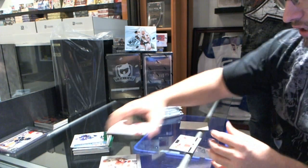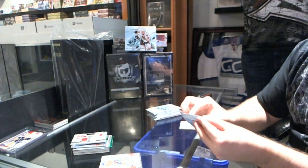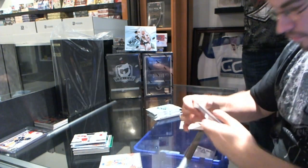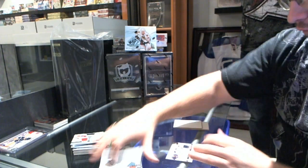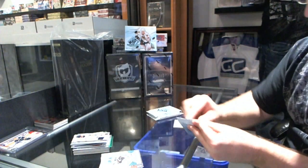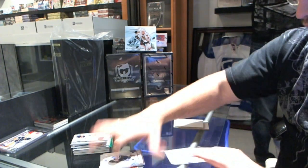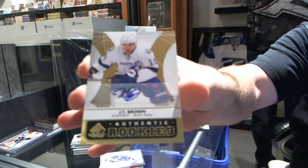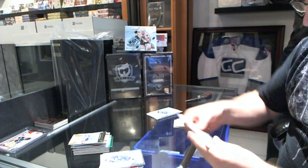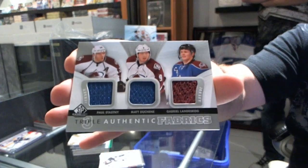We have a dual jersey for the Montreal Canadiens — PK Subban and Josh Georges. We have a triple jersey for the Buffalo Sabres — Ryan Miller, Thomas Vanek, and Tyler Myers. We have a rookie autograph for the Tampa Bay Lightning — JT Brown. And a triple jersey for the Colorado Avalanche — Paul Stastny, Matt Duchene, and Gabriel Landeskog.